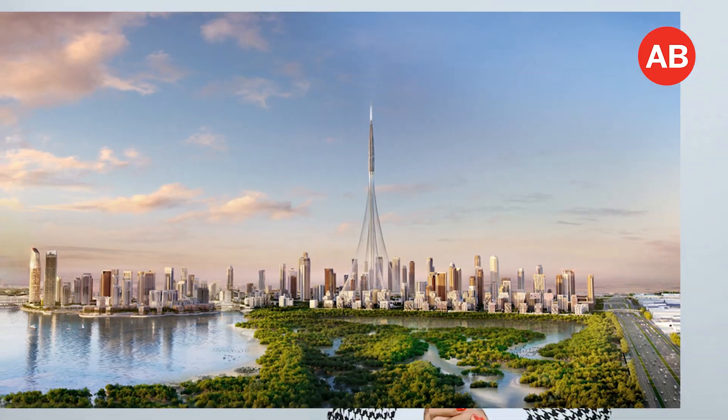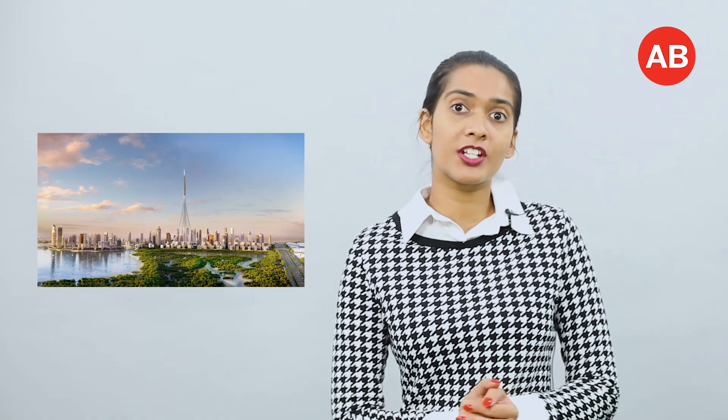Seven, Dubai Creek Harbor. People love living by the water — it's a fact. And just a short drive from downtown Dubai, Dubai Creek Harbor is a waterfront development situated on the banks of the historic Dubai Creek. Investors should look here because market trends show that waterfront properties are a great point of investment in Dubai. So even if you want to move out of your waterfront house after a while, you can lease out the property and receive a high return on investment.